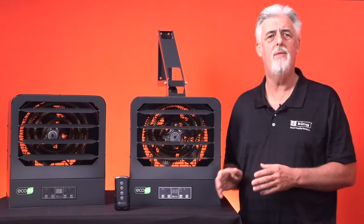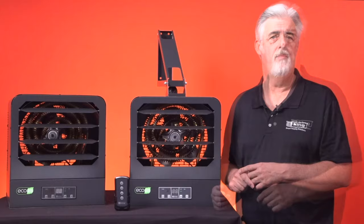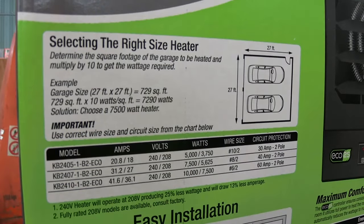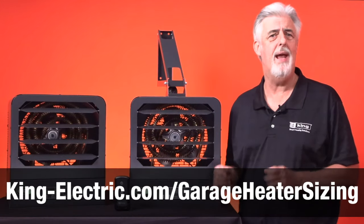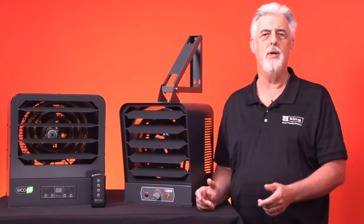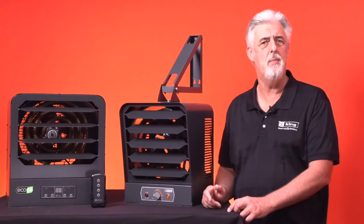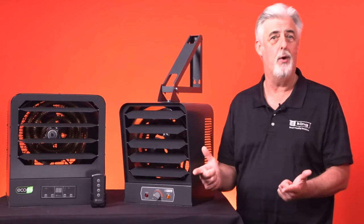The 10,000 watt model covers a standard three-car garage and up to 1,000 square feet. More information on sizing can be found on the side of the heater box, plus King offers a simple sizing calculator that can be found at the address on the screen. Thanks for joining me and learning about some of the great features and benefits of the King garage heaters that can be added to any garage.